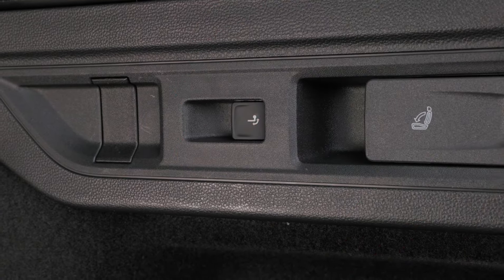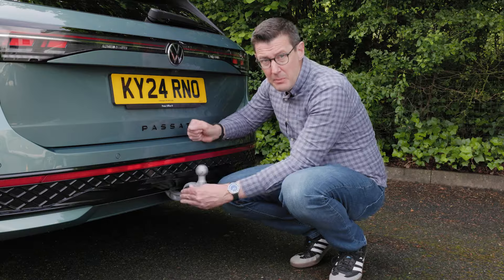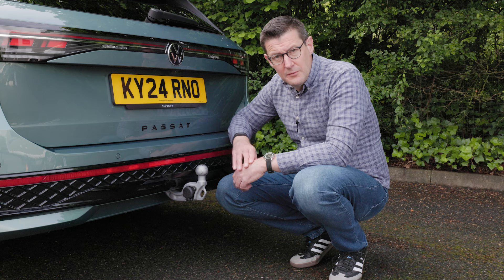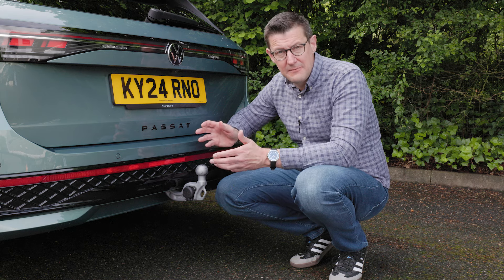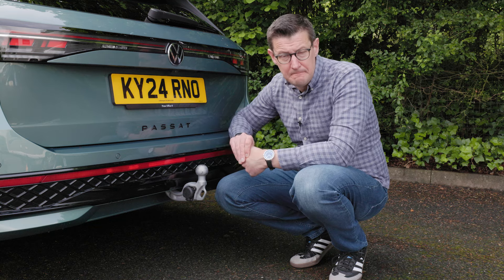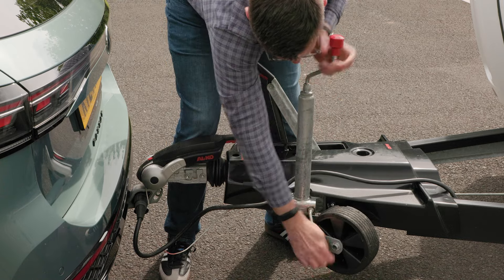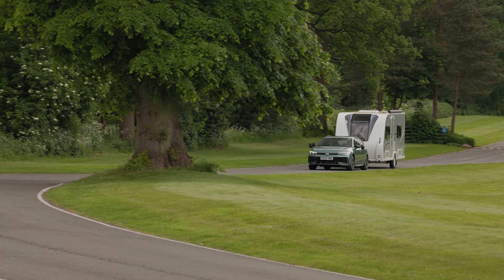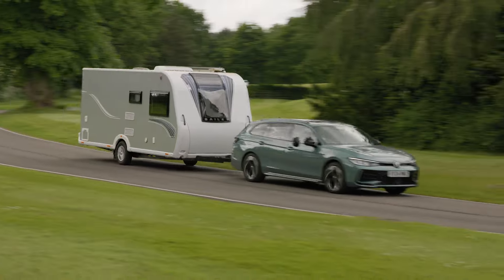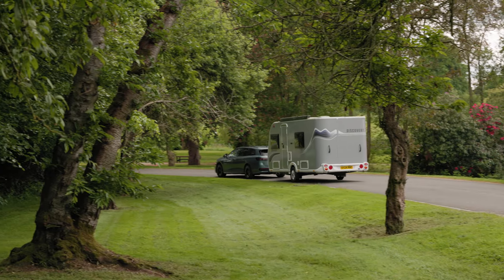The tow bar drops down at the push of a button, and the electrics are mounted on the side of the tow bar, well clear of the bumper, making it nice and easy to hitch up. At the time of our test, the drop-down tow bar and electrics cost £1,050, and that option includes the trailer assist reversing aid. The Passat range starts at £38,490, with this R-line spec model costing just under £43,000. The official combined economy figure is 50 MPG, which is impressive for a petrol car of this size. While towing the Bailey, we've seen an average of 28.5 MPG.